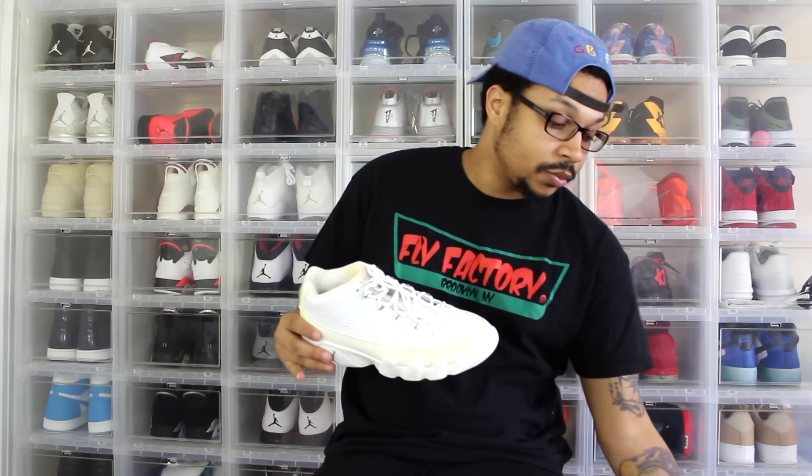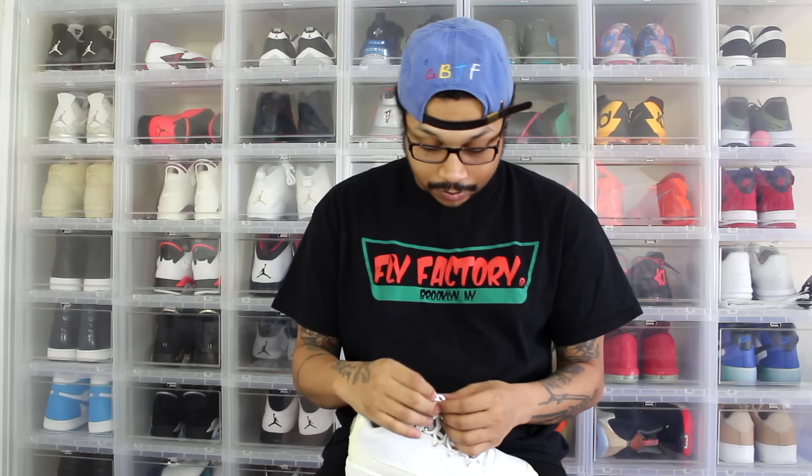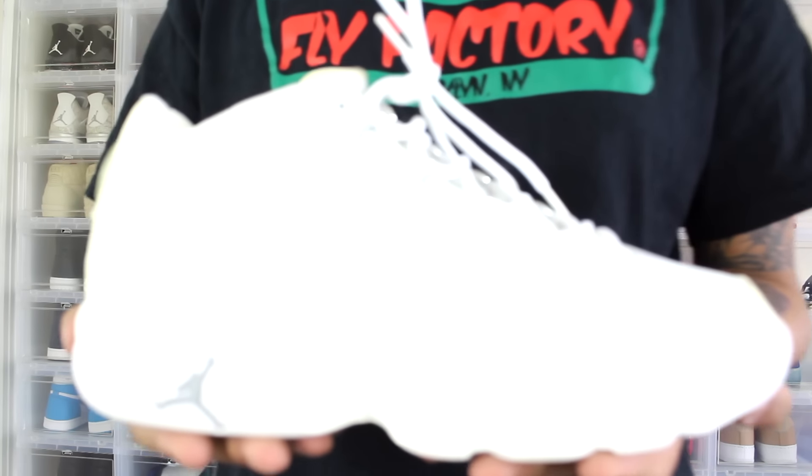Jordan 9 Low, White and Chrome — they are dead stock. Again, I got these for a steal price. I like the yellowing. I know most people don't like it, but I do. I'll get you a close-up of these.